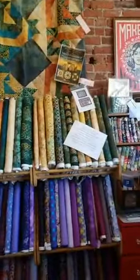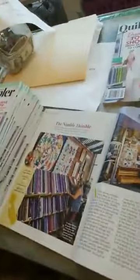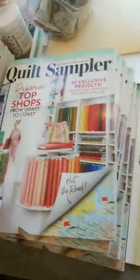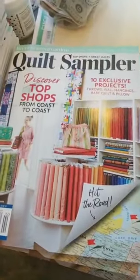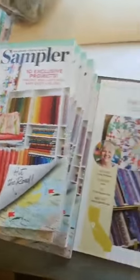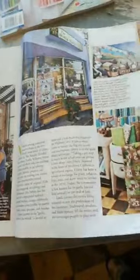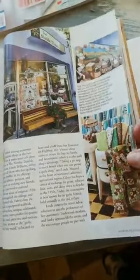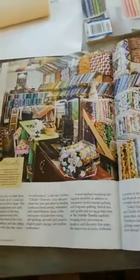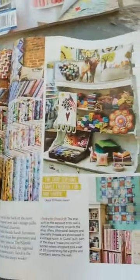I want to show you what's made us happiest in the last six months, and that is Quilt Sampler Magazine. We were featured as a top shop in the current issue, and the article is pretty fantastic. It is five pages long, and I can't tell you how many times I've read it. It's full of Gilroy lore, and also some pretty nice pictures of the shop.